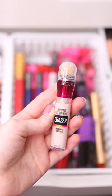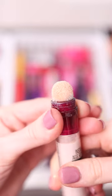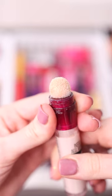The Maybelline Instant Age Rewind Concealer is talked about so much for good reason. It is so hydrating underneath the eyes. I feel like it really covers up dark circles and it does last a really long time.